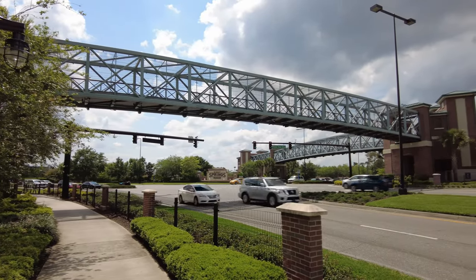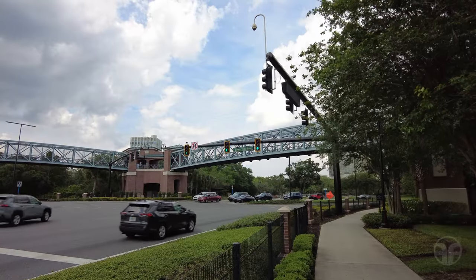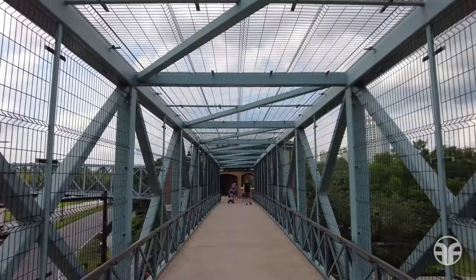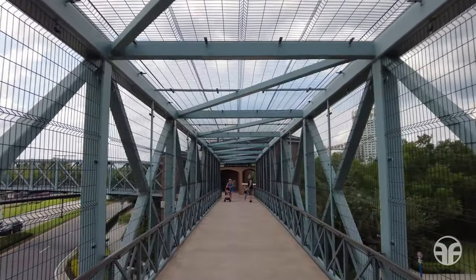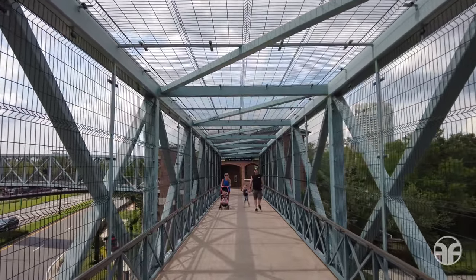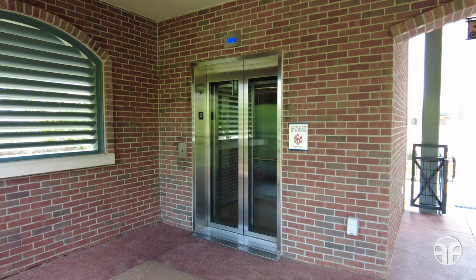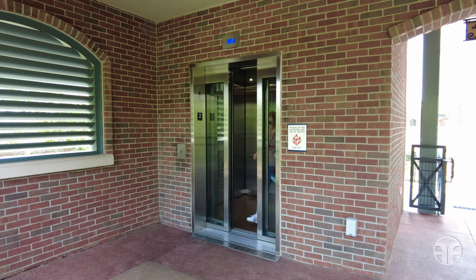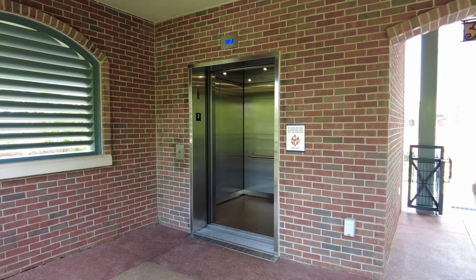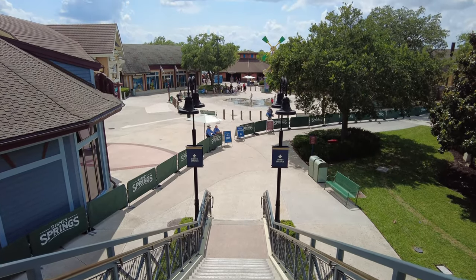The pedestrian sky bridge connects the Disney Springs Resort Area hotels with the exciting sights, entertainment, shopping, and dining at Disney Springs. Along your overhead journey, take in the amazing views of the theme promenade and entertainment complex below. Accessible elevators are located on both ends of the pedestrian sky bridge. We made it to Disney Springs!